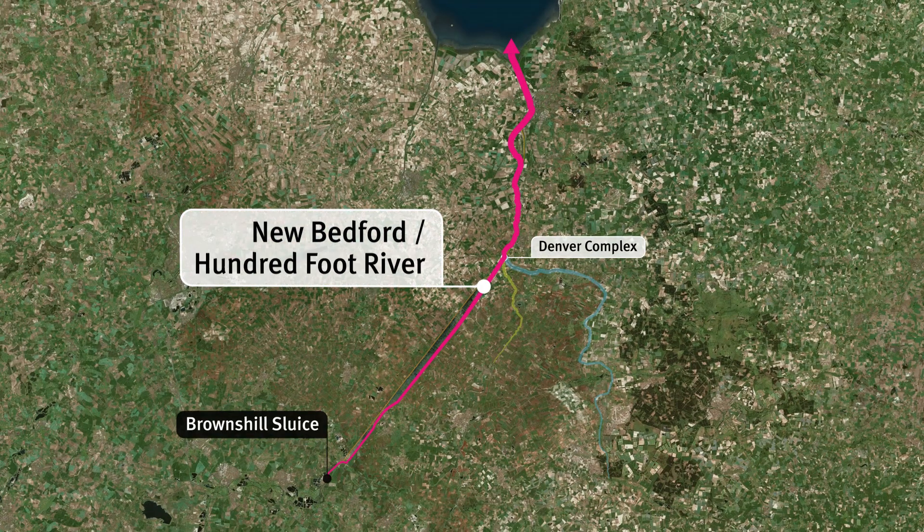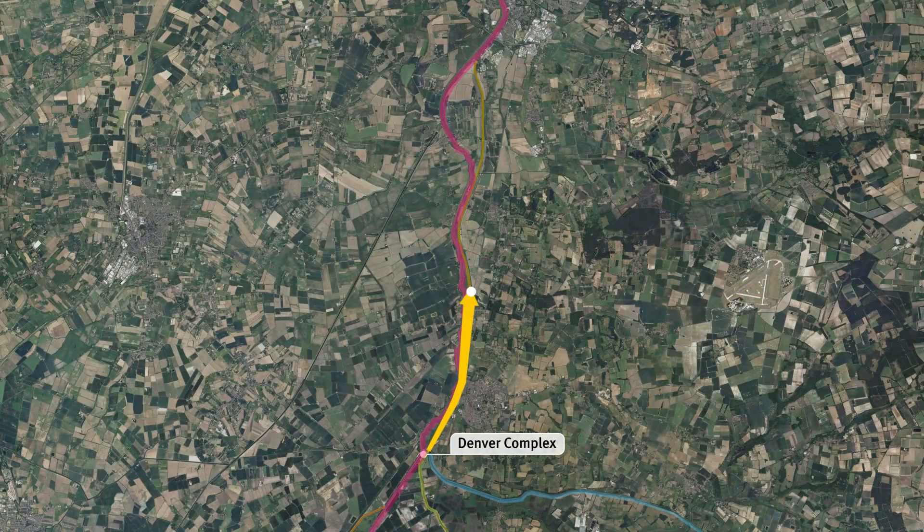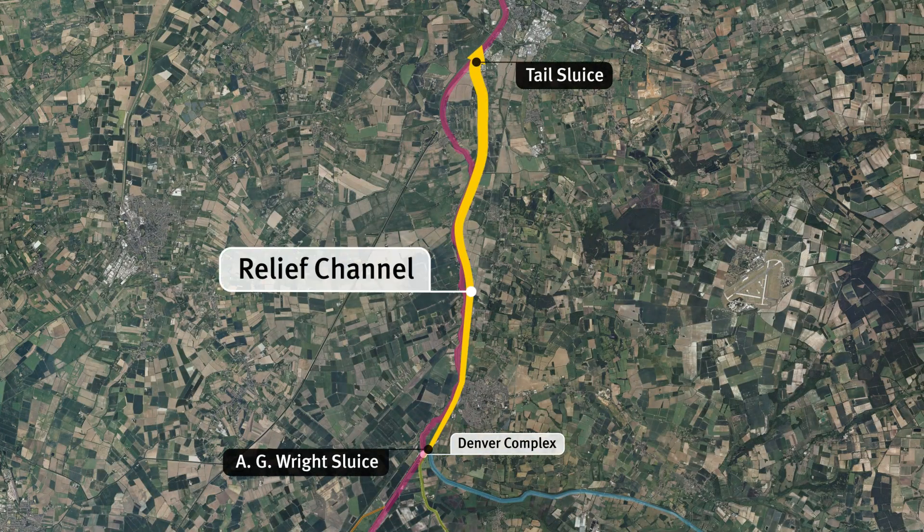The New Bedford Tidal River flows from Browns Hill Sluice to the Wash in the North Sea, while the relief channel runs between the AG Wright Sluice and the Tail Sluice.